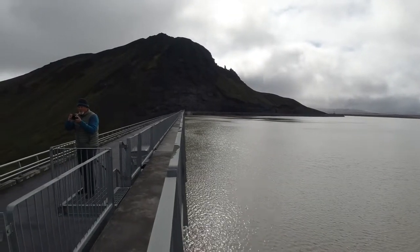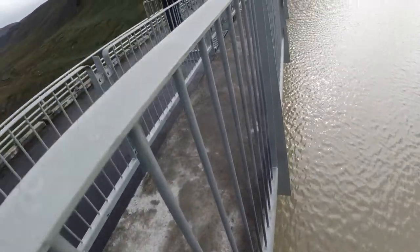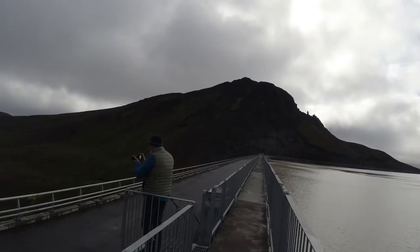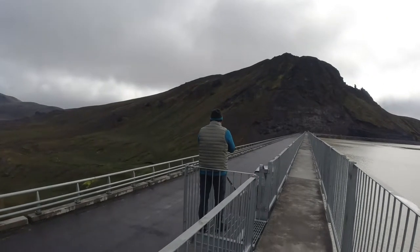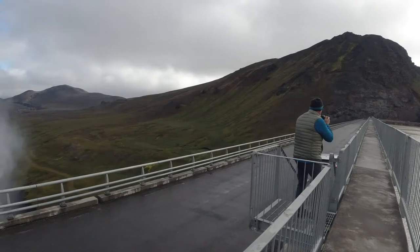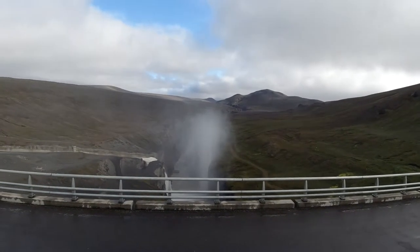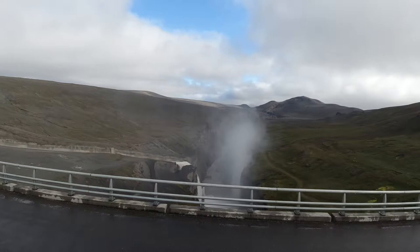An overhang boardwalk — if you look, you're up over the water, over the dam. Pretty weird. This is the view from this overhang boardwalk of the dam. Look at that canyon way back over there, how it just goes through the mountains — that's the water from the dam that has made its way through that huge canyon. You can see the opening.